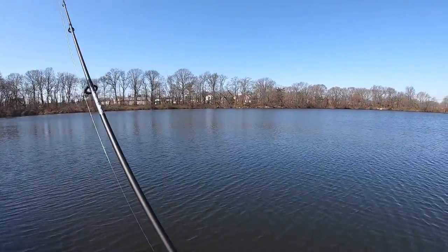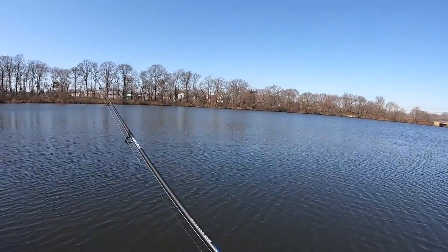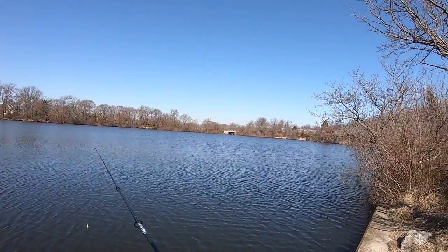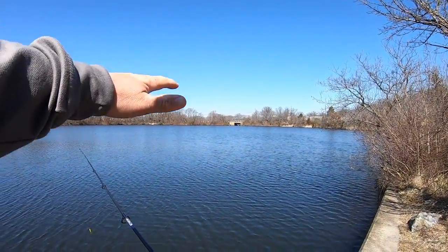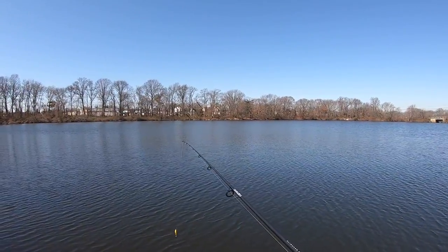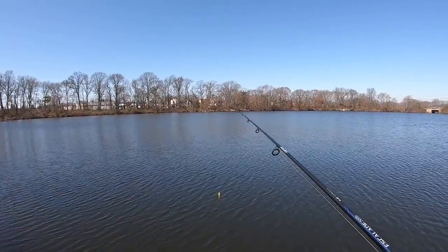I've been making my way around the lake, I'm on the other end now, no bites yet. I'm gonna fish all the way up to the north side of this pond and then work my way back around. I'm gonna switch to a swim bait, see if maybe we can get some pickerel or something with that.